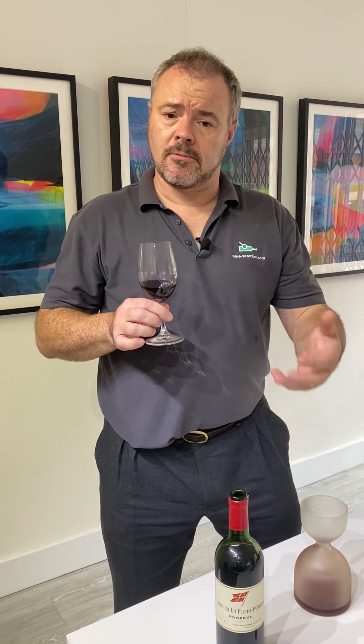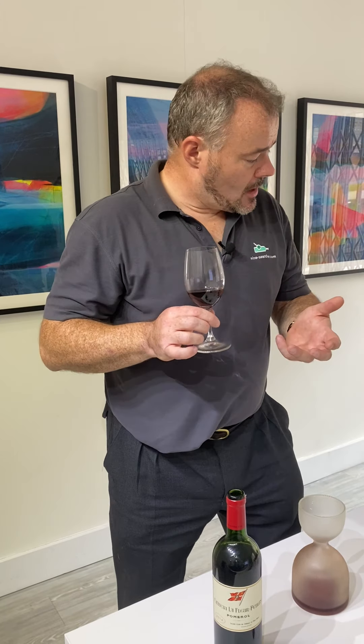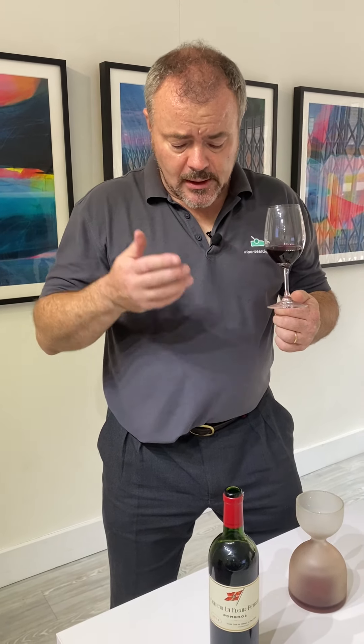The soils here are similar to those of Petrus — quite heavy clay — but there are also some areas of gravel, which allow both Cabernet Franc and a little bit of Petit Verdot to grow as well. So it's a slightly different style.